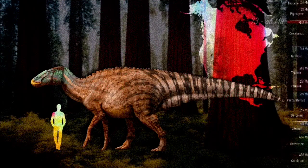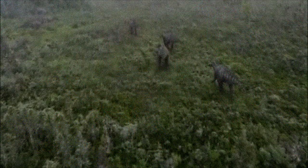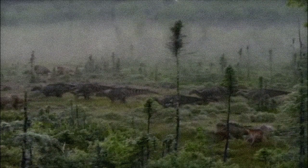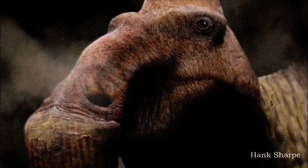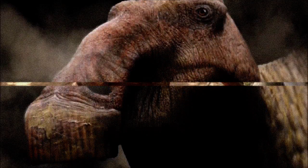Edmontosaurus lived at the very end of the Cretaceous, around 73 to 66 million years ago, with Edmontosaurus regulus found in western Canada and Edmontosaurus anectens in western Canada and the western US. It was one of the largest Hadrosaurs, typically growing 9 to 12 meters long, though some partial remains hint at super-adults reaching up to 15 meters. As a grazer, Edmontosaurus likely fed on tough, low-growing plants like horsetails, using its beak to clip vegetation and then grinding it with hundreds of teeth in the back of its jaws, utilizing a unique chewing motion.